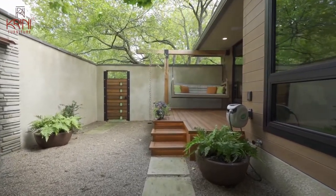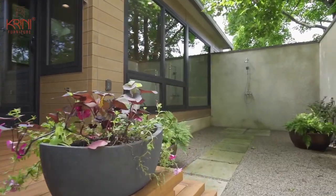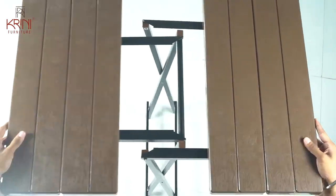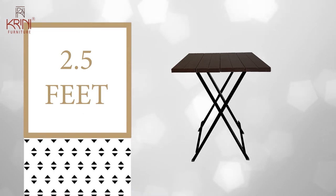Give your home a beautiful and refreshing look with Krini's best-selling furniture. This multi-purpose foldable criss-cross table and stool combo offers you convenience no matter where you go. The table is 2.5 feet high and provides a sturdy footing for any type of household activity.